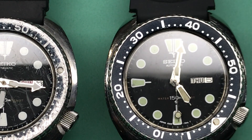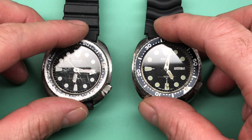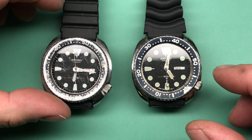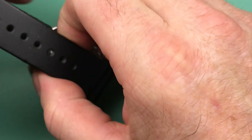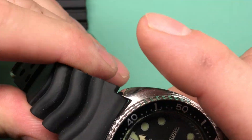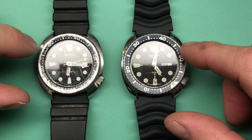Two 6309s. I believe that one was your dad's and one was potentially a replacement that you had gotten, and now you have two — once you found your dad's. Now that we have them here in front, let's take a really close look. We're going to take a look at both, of course. Let's start with this one — this one intrigues me.